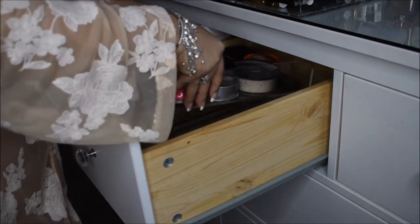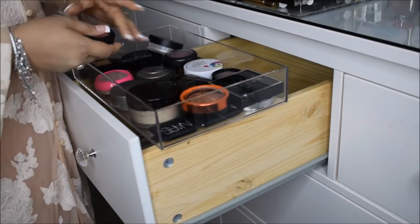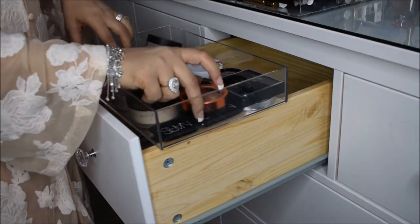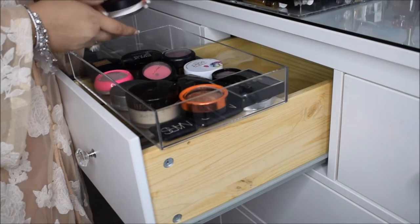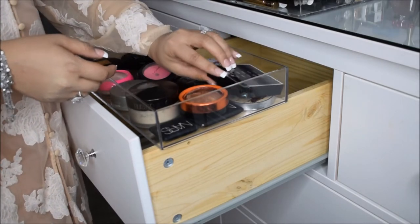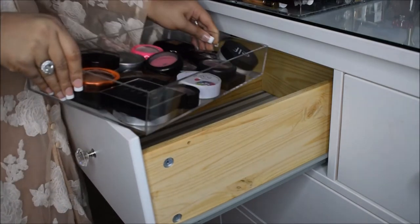This section doesn't have any compartments, so I just put my blushes, my bronzers, my translucent powders, and some highlighter in here. That's my other drawer.